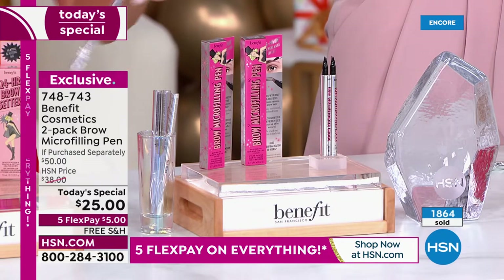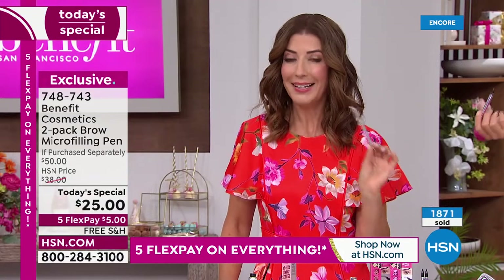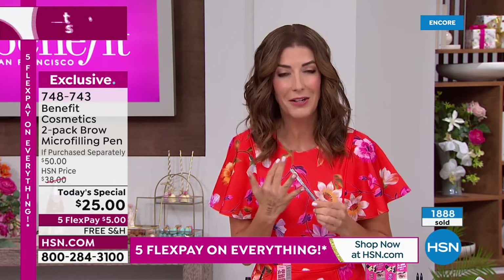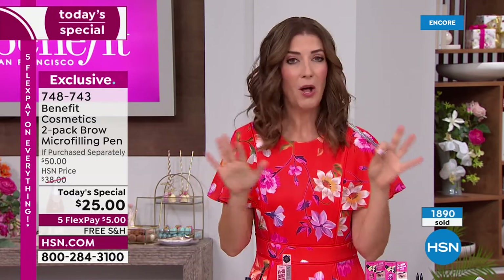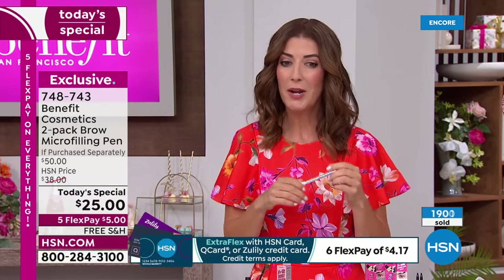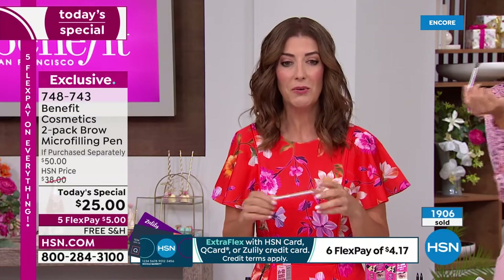They last and last — you can do your brows over and over again. But to get a two-pack it's only today. Medium brown followed by dark brown are our bestselling colors. If you want a chance to shop all four shades, tonight is the best time to place your order. We are already very, very busy — nearly two thousand gone.